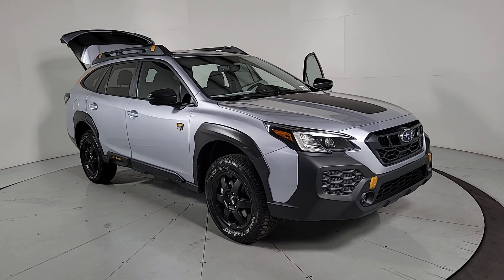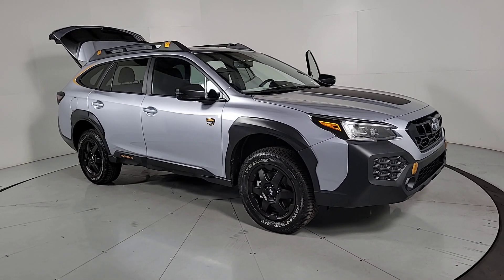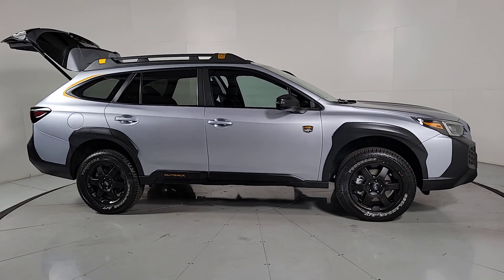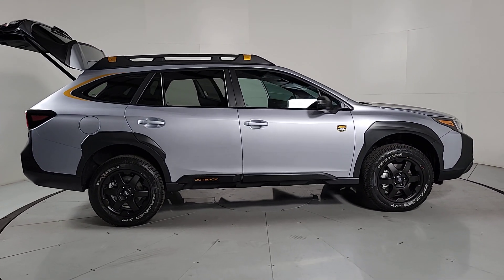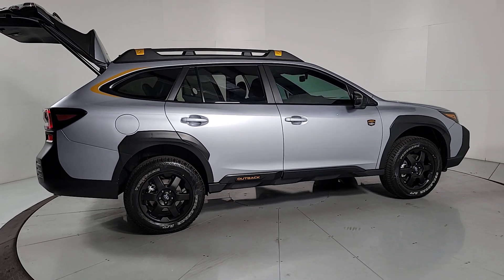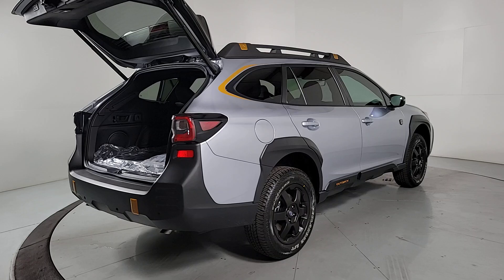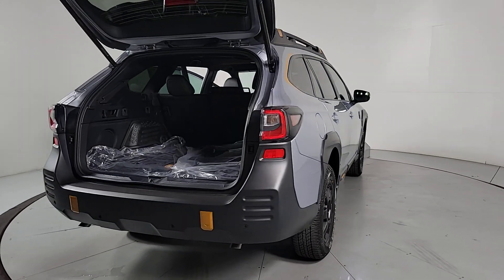Look no further than the 2024 Subaru Outback. Have a look at this remarkably capable and practical Subaru Outback, the compact SUV with an adventurous spirit. Elevated road clearance, all-wheel drive, and impressive towing capacity help you make the most of every excursion.